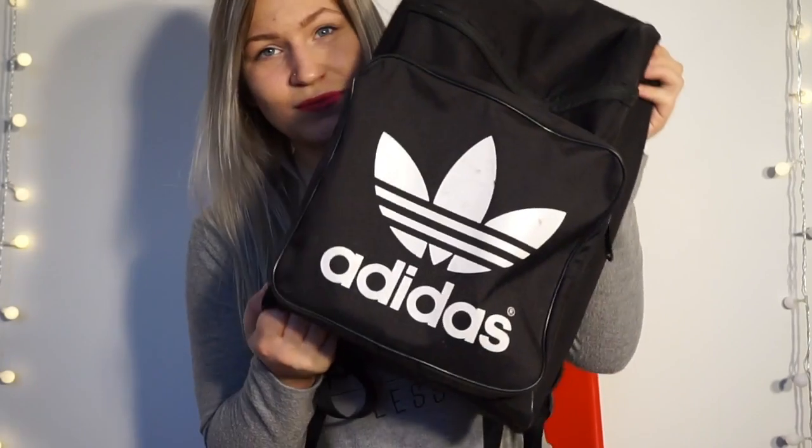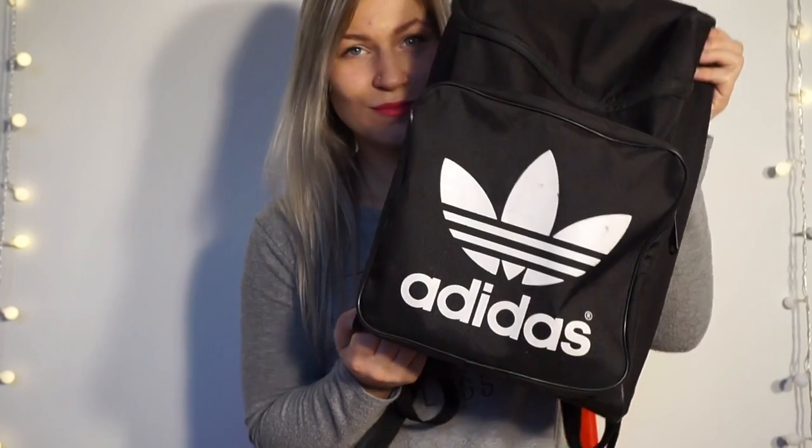Hi guys, today I thought I'd show you what is in my university bag. The bag I use for university is this Adidas rucksack. I like to take a rucksack to university because I have to walk there or take the bus, so it means I've got my arms free, and also it just doesn't feel as heavy because I have to take quite a lot with me to uni. So I'll show you what I've got with me.